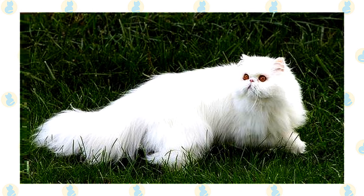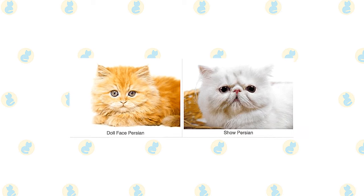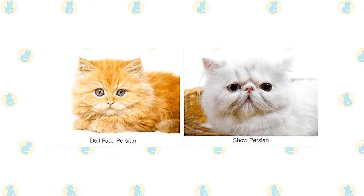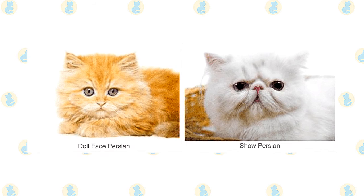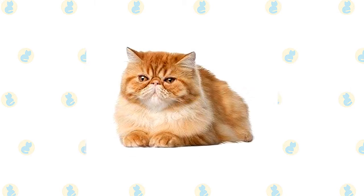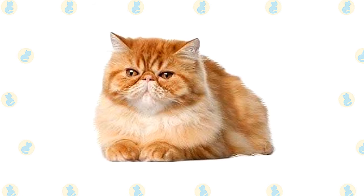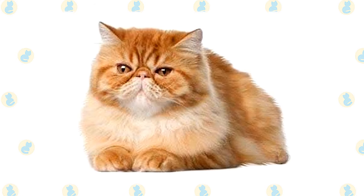The coat is long all over the body and includes an immense ruff around the neck, a deep frill between the front legs, long ear and toe tufts, and a full brush tail. Some Persians, known as peke-face Persians, have an extremely flat face — think twice about breathing problems before getting one. Doll-face Persians have a more old-fashioned appearance that is not as flat. Eye color is related to coat color: white Persians have deep blue or brilliant copper eyes, silver and golden Persians have green or blue-green eyes.